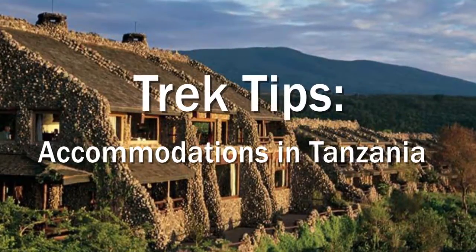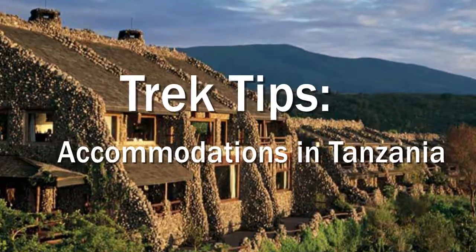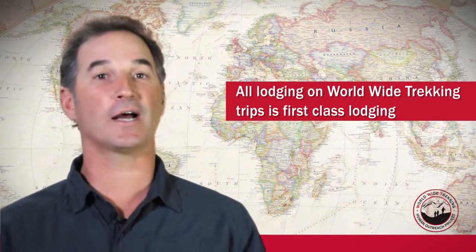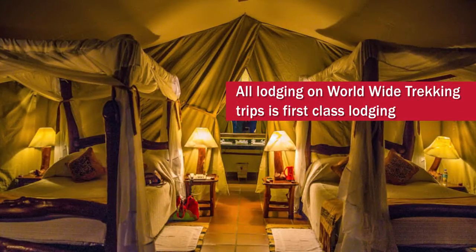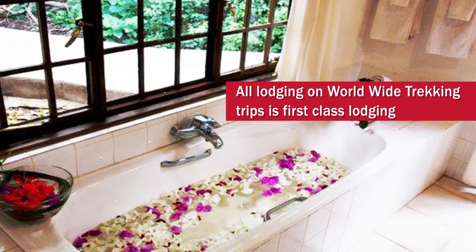Hi, this is Dean Cardinale with Worldwide Trekking, and today I want to talk about the accommodations that we use for Worldwide Trekking trips in Tanzania. When you arrive in Tanzania, we're going to pick you up at the airport and bring you back to one of our lodges. The lodging that we use is first-class lodging in Tanzania — it has all the amenities that you'd be used to at a nice hotel in the United States.